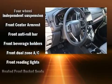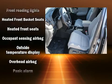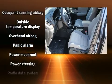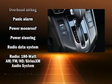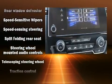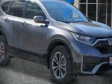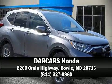Passengers are protected by various safety and security features, including head curtain airbags, front side impact airbags, traction control, brake assist, a security system, and four-wheel disc brakes with ABS. For added security, dynamic stability control supplements the drivetrain.